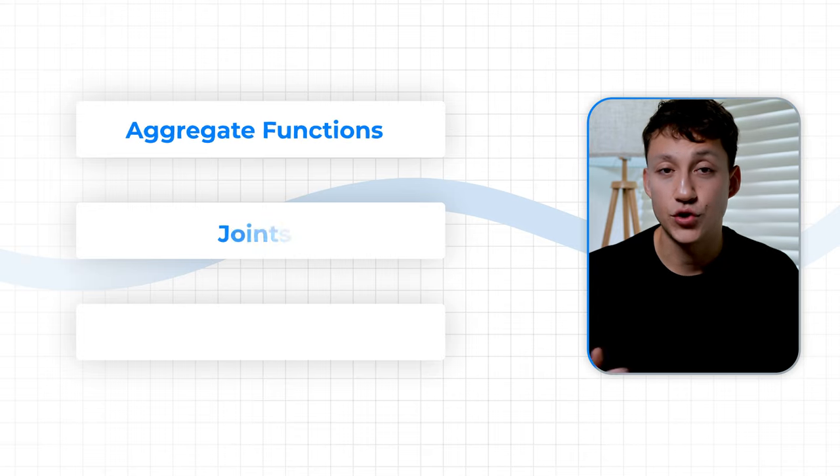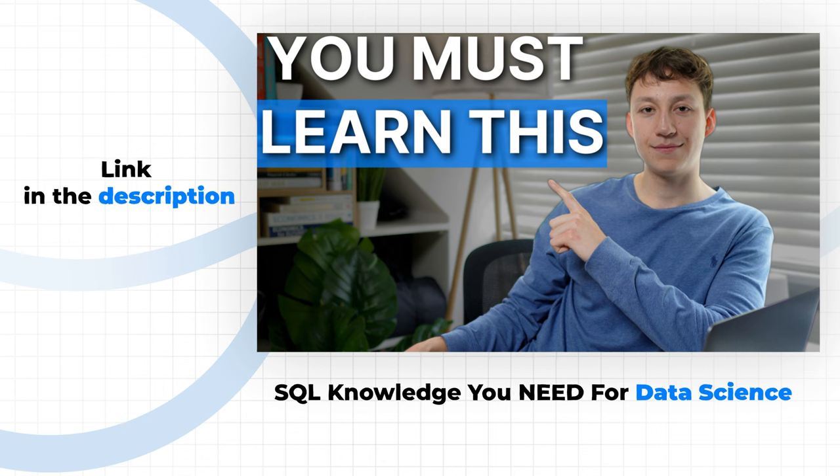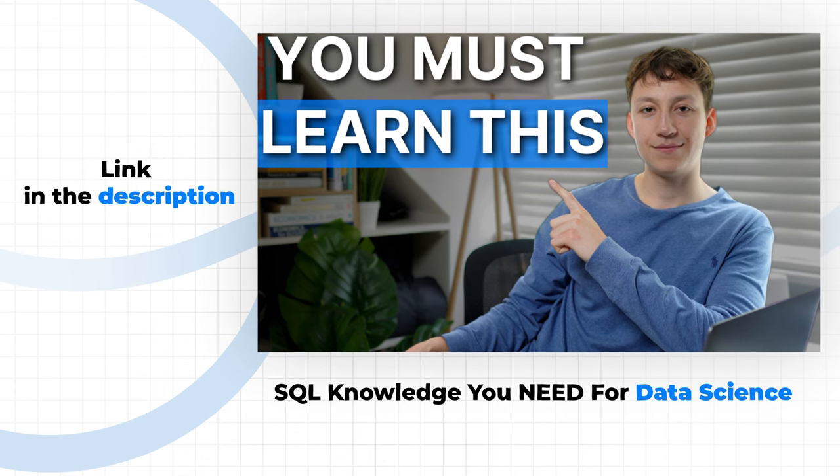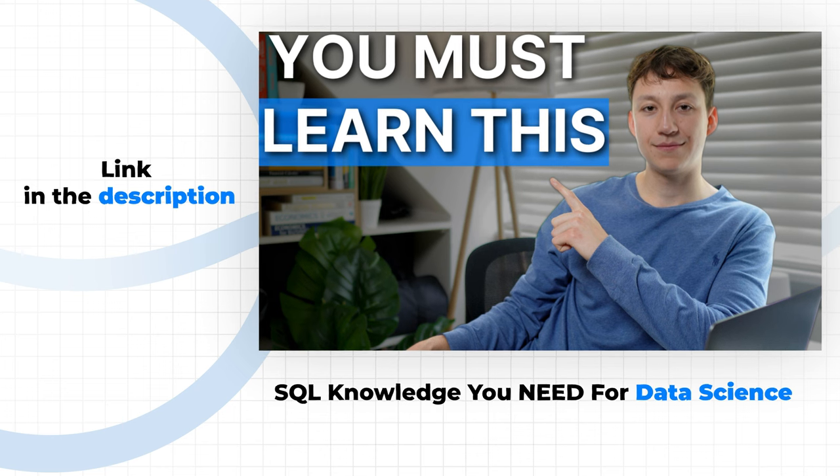In my opinion, you're pretty much set if you know the basics like aggregate functions, joins, and common expression tables. Just learning the basics will make you proficient in most entry-level data science jobs. I have a whole separate video explaining the exact SQL knowledge you need in order to become a data scientist, and I'll link it on screen here in case you want to check it out.